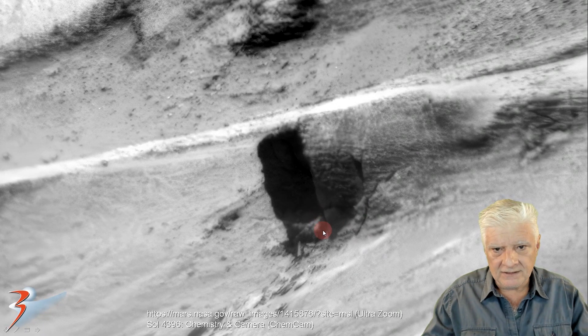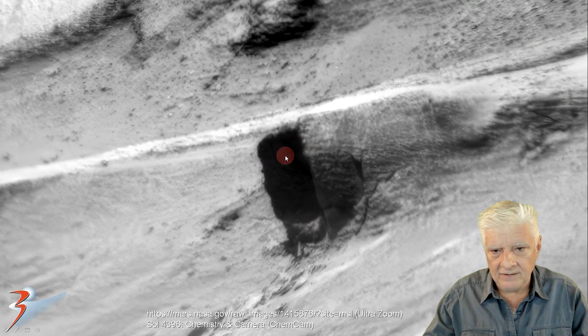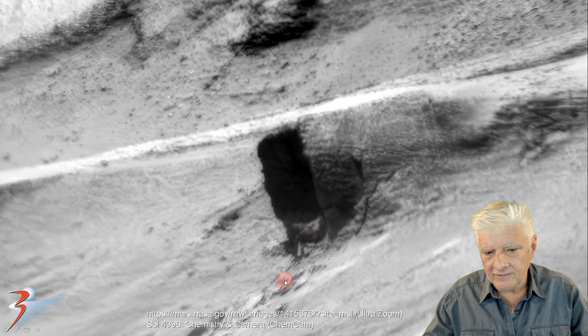What fascinates me about this opening is the uniformity in the width of the opening. Looks like some material has fallen out of that opening.